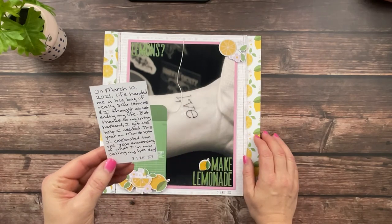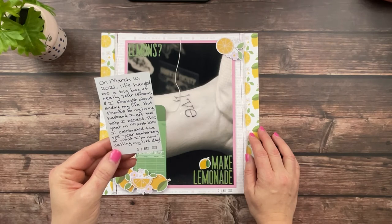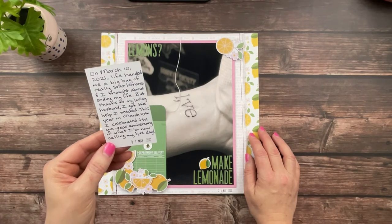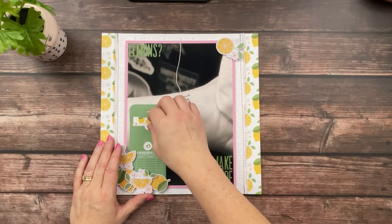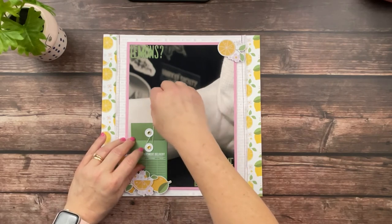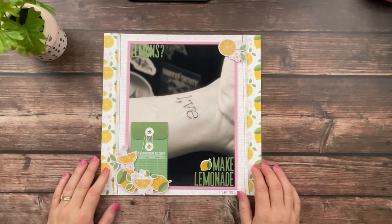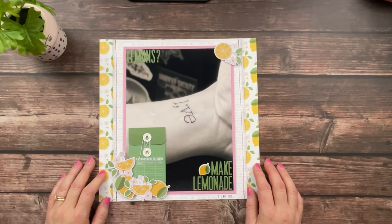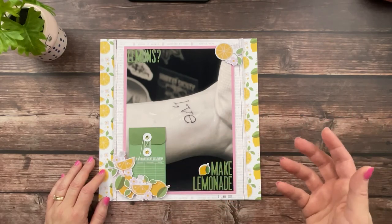It says: 'On March 10th, 2021, life handed me a big bag of really sour lemons. And I thought about ending my life, but thanks to my loving husband, I got the help I needed. This year on March 10th, I celebrated the one year anniversary of what I'm now calling my live day.' I wrote the I as a semicolon, which is a universal symbol for those who struggle with mental health who have contemplated ending their life — but they kept going. It was that pause and then they kept going, which is what a semicolon makes you do in a sentence. That is what that little symbol means in case you have not ever heard that before.